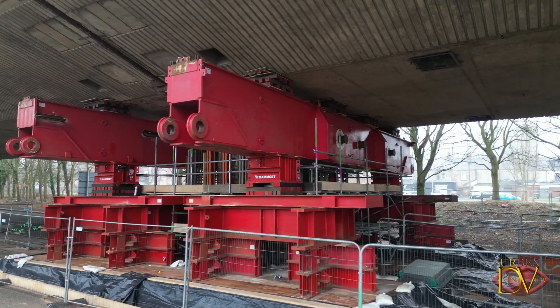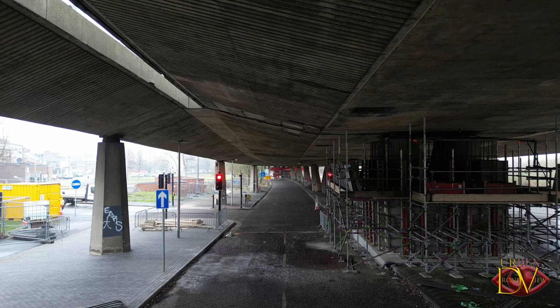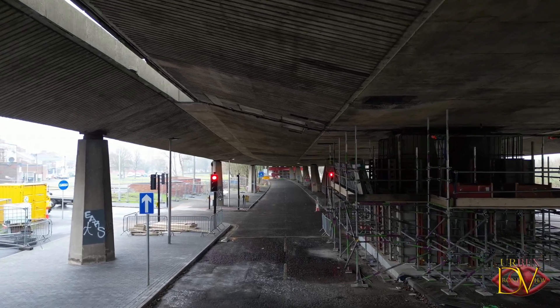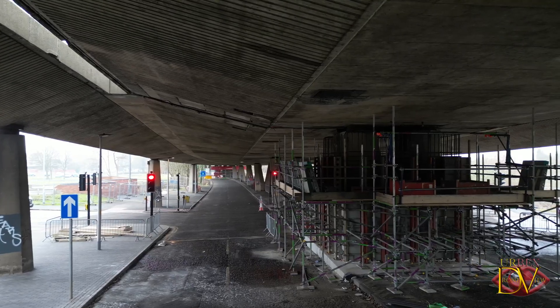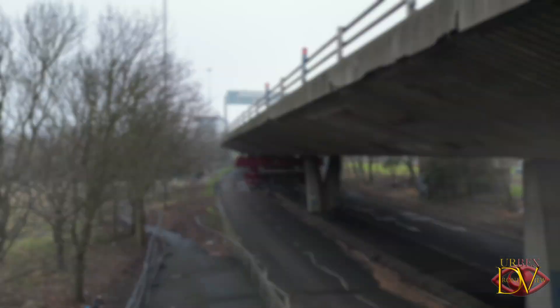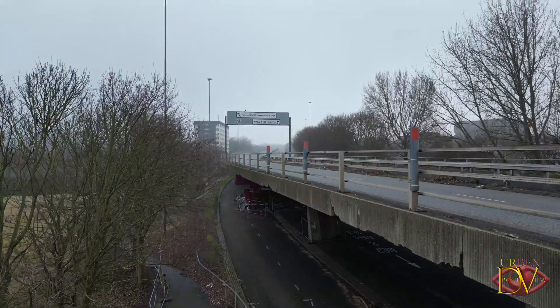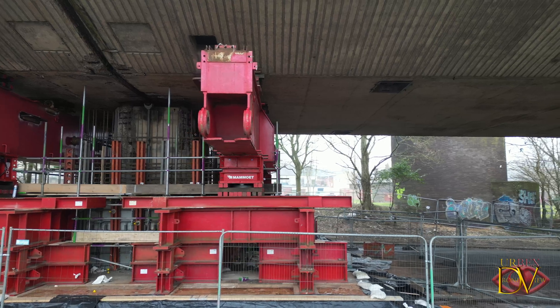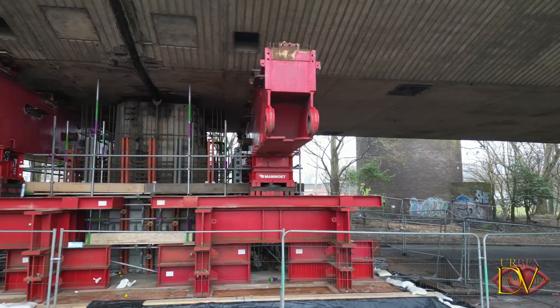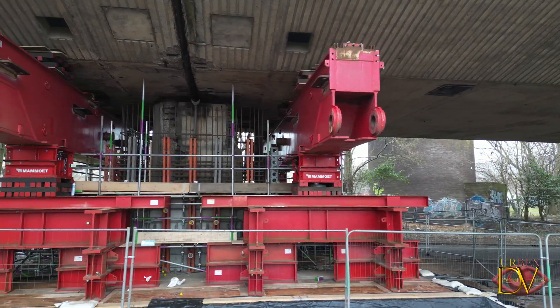While this work is helping reinforce the flyover temporarily, it's important to note that the risks haven't been entirely eliminated. The council will continue to monitor the structure closely and the upper deck will not be reopening to traffic anytime soon. The goal is to remove the props by mid to late March, which will also allow for the reopening of the Sunderland Road Bus and Cycle Lane that runs below the flyover.